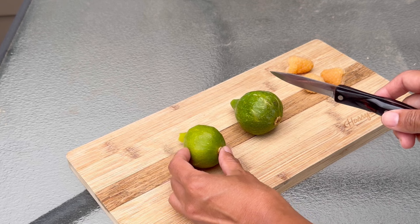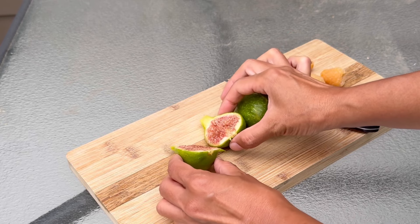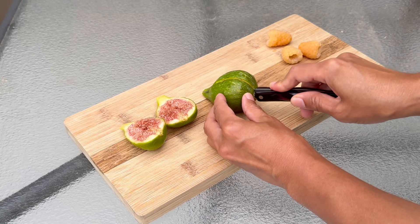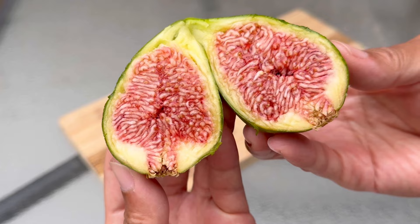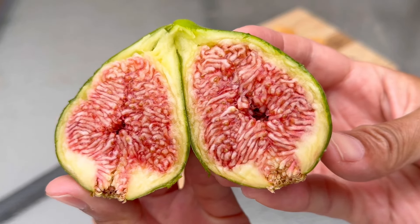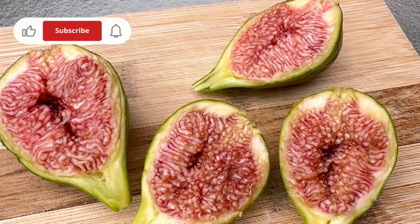We always look forward to ripe figs every summer since they are very perishable and they don't last that long. This one seems to be more ripe — it looks juicier, it's beautiful. I'm going to take these inside to share. Are you guys growing figs too? Let me know in the comments.